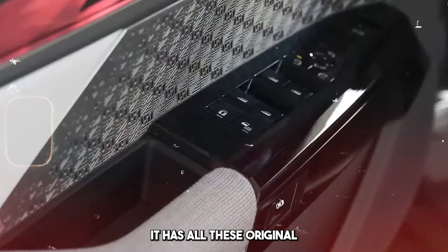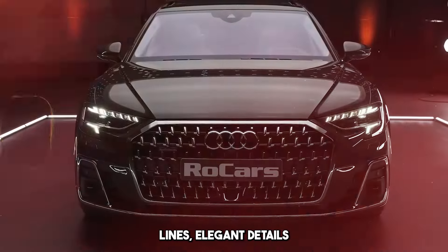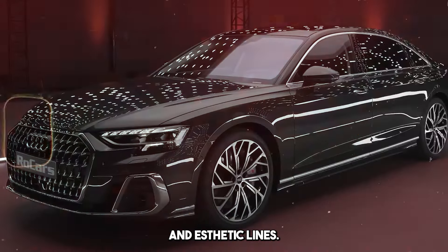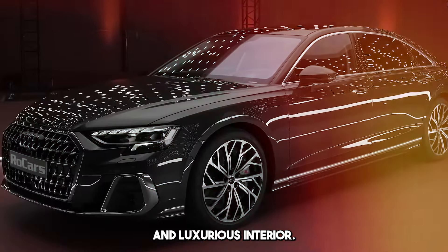It has Audi's original and stylish design language. It attracts attention with its flowing lines, elegant details, and aesthetic lines. Additionally, it offers a spacious and luxurious interior.